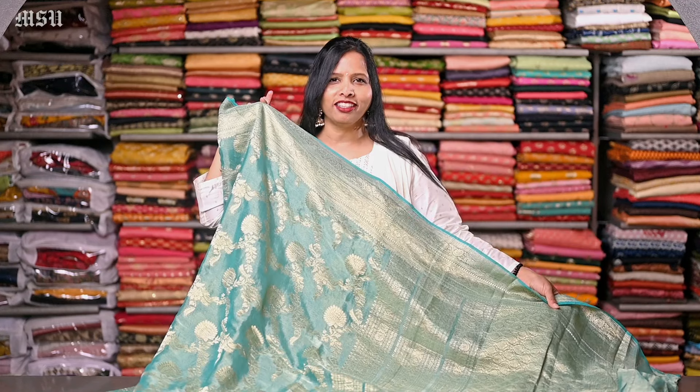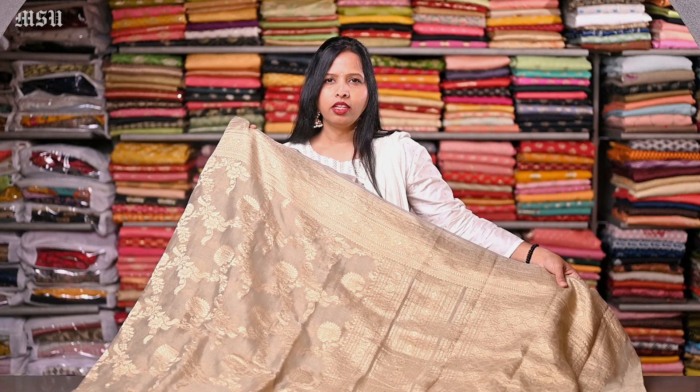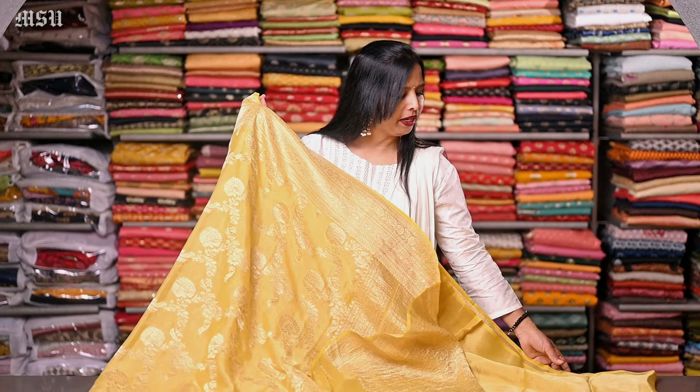So let me show you a few more colors in this similar design. Here's a gray color, with a plain tissue gray color blouse with a gold zari woven border. Here's a yellow color, and this saree comes with a plain yellow color tissue blouse with a gold zari woven border.